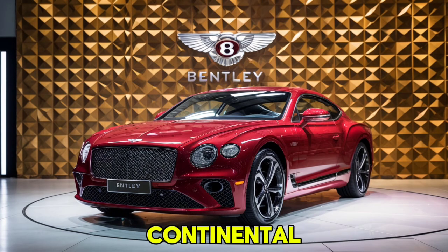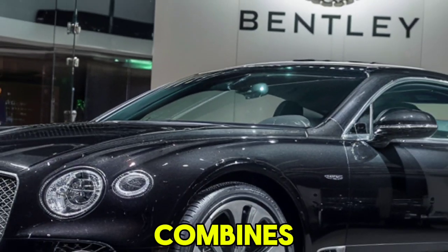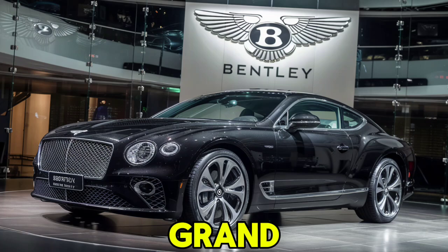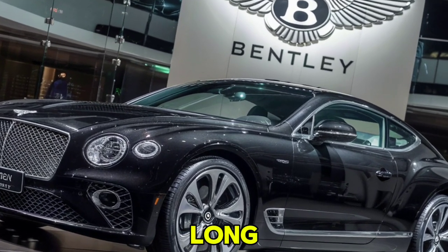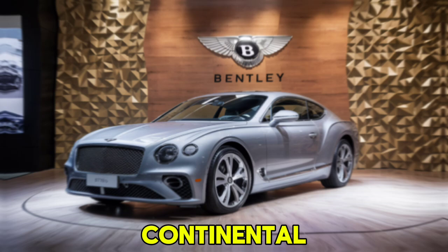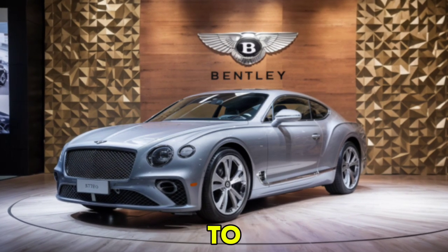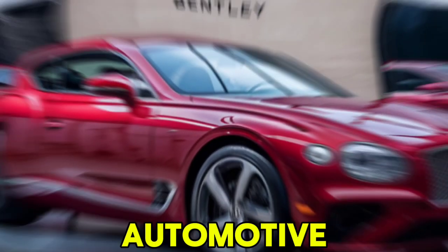The 2025 Bentley Continental GT is a masterpiece of automotive engineering and design. It combines luxurious comfort with outstanding performance, making it a top choice for those seeking the ultimate grand touring experience. Whether you're a longtime Bentley aficionado or new to the brand, the Continental GT is sure to impress. Don't forget to like, comment, and subscribe to our channel for more in-depth reviews and the latest automotive news. Hit the bell icon to stay updated — thanks for watching, and we'll see you in the next one.